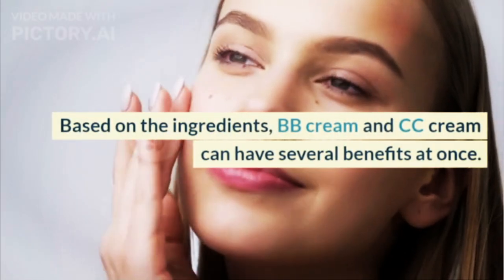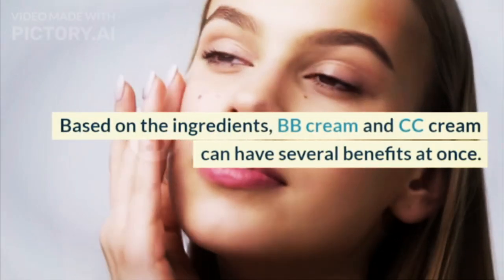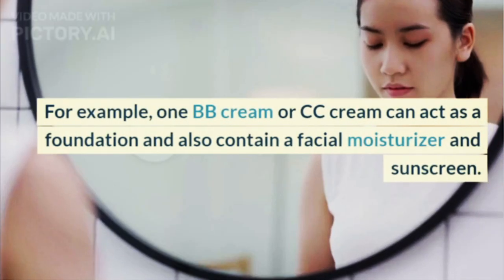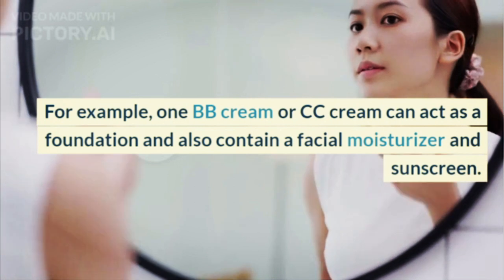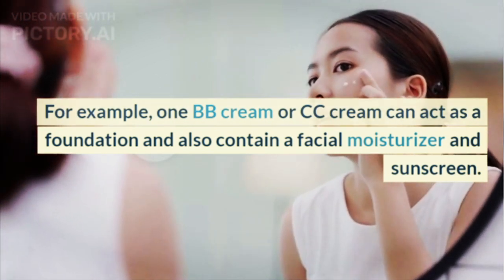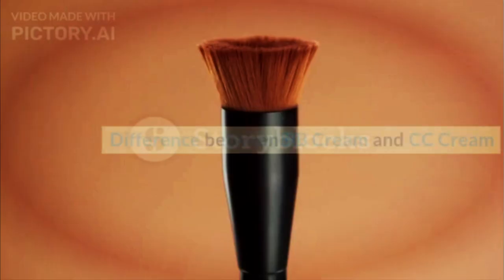Based on the ingredients, BB cream and CC cream can have several benefits at once. For example, one BB cream or CC cream can act as a foundation and also contain a facial moisturizer and sunscreen.